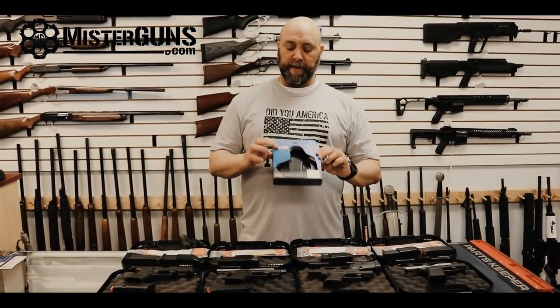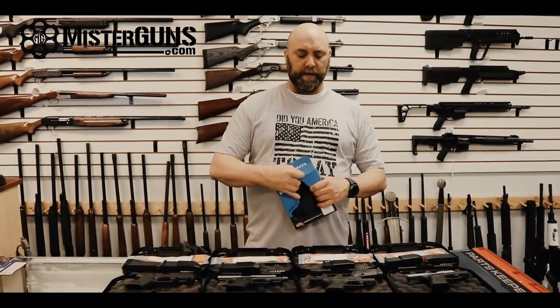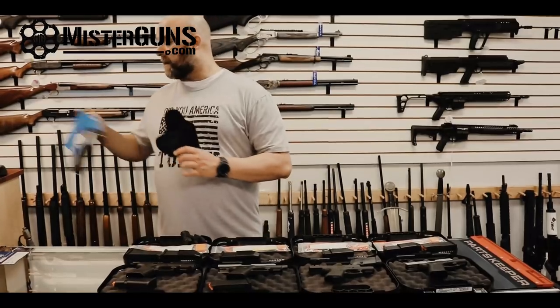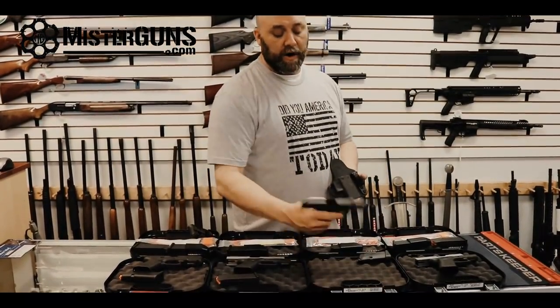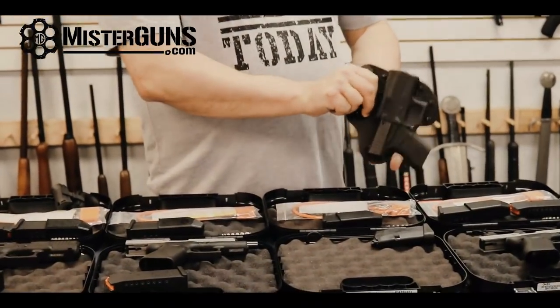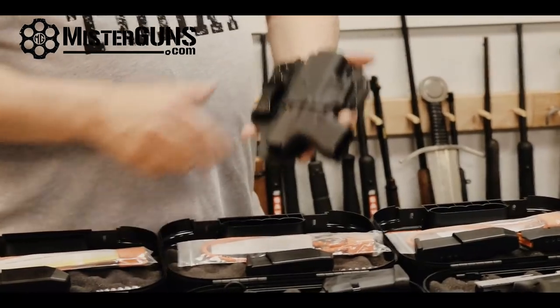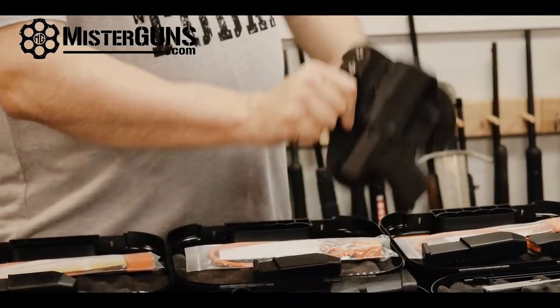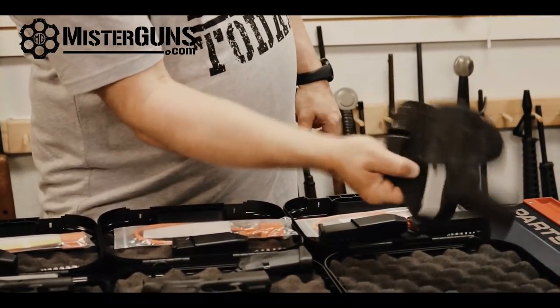Before moving on to the 48 versus G19 comparison, let's talk about holsters and holster fit. We're going to use a Crossbreed appendix holster for the Glock 43 as an example. All guns have been checked for clear. The 43 fits in the holster very securely. If we take out the 43 and move to the 43X, despite the longer grip, it's the same frame and it still fits just as well.